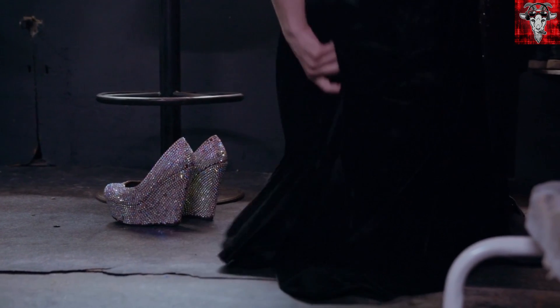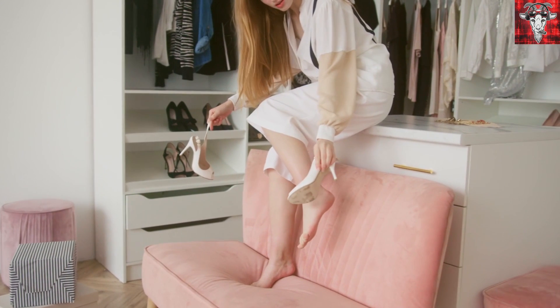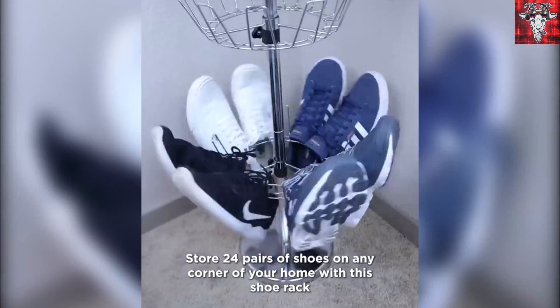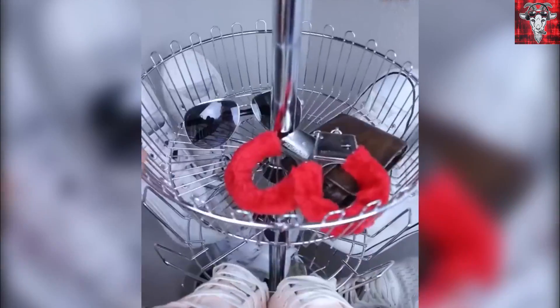Don't let her hear you say more space or she'll be trying to buy more shoes, knowing she already has enough to wear a different pair every day for a month straight and her shoes are taking up half of the little closet space you already get. This shoe holder for 24 pairs of shoes is sure to give you your two-by-two-foot space back in the closet. It extends from floor to ceiling and even has a basket for small items such as her keys and sunglasses.